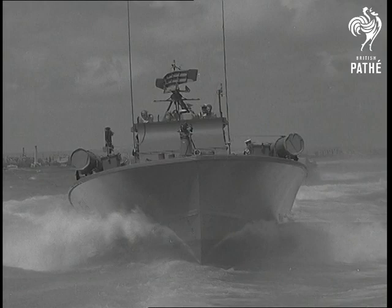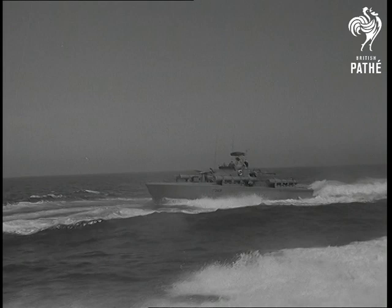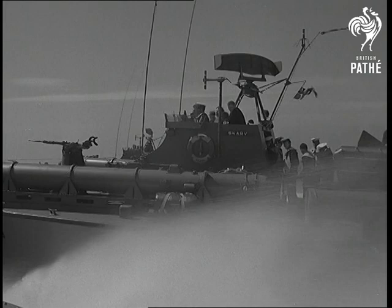They're built at Oslo, but their engines are British: 3,100 horsepower Napier Deltic diesels, remotely controlled from the bridge. One reason the Norwegian Navy chose these engines is because they start quite happily, even when it's freezing outside. Very important if you're a Viking.